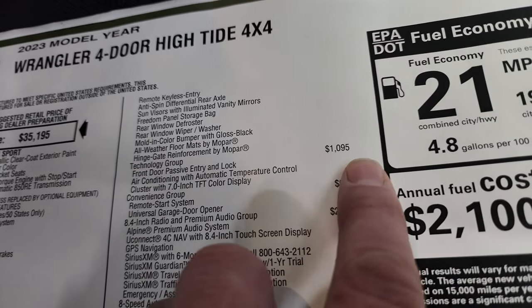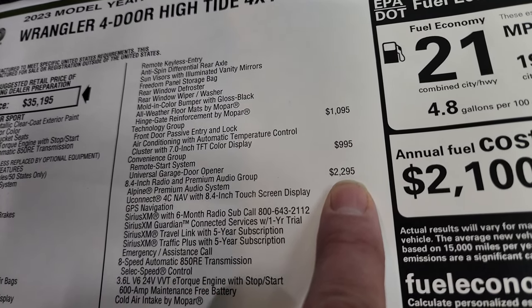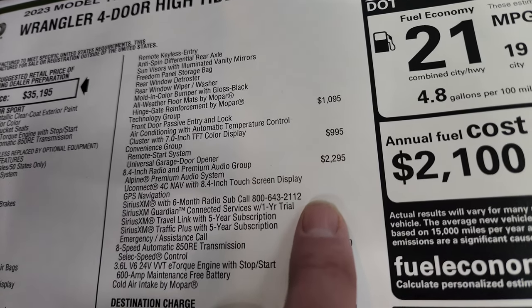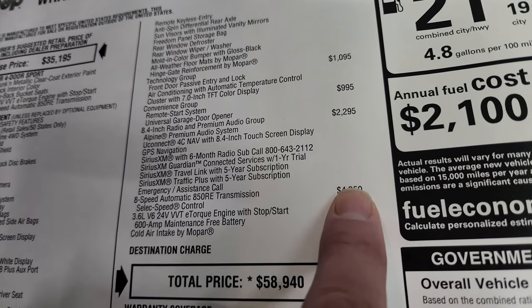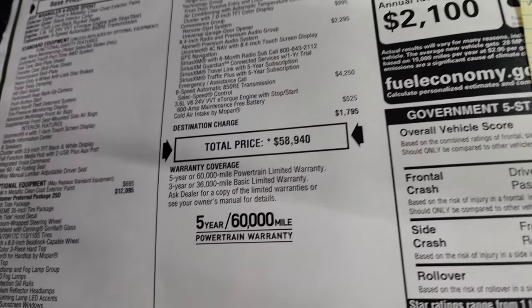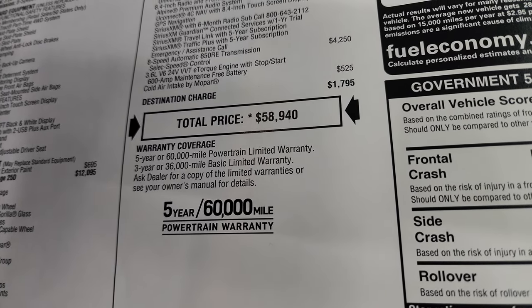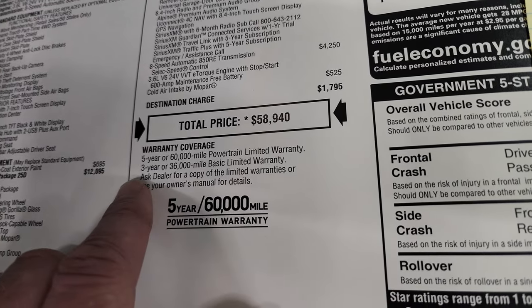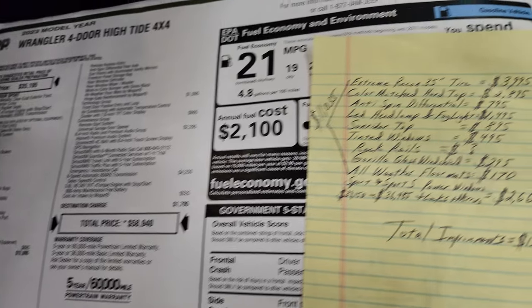This one has the tech group for $1,095, the convenience group for $995, 8.4-inch premium audio group — the 8.4 group is $2,295 — gives you everything you see there. 8-speed auto and then the cold air intake by Mopar is $525. Total MSRP is $58,940. If you want to get your Summit price, there's a link to our website in the upper right and also in the description below. 3-year/36 bumper-to-bumper, 5-year/60 powertrain for availability and pricing information.